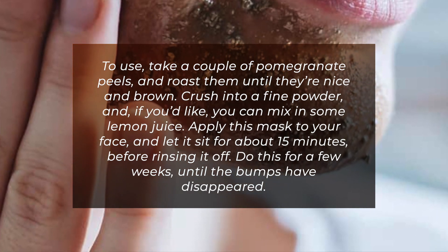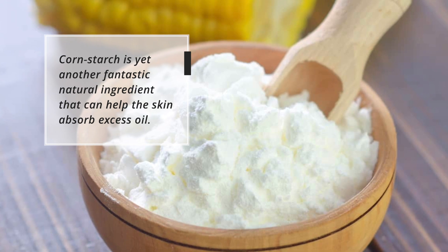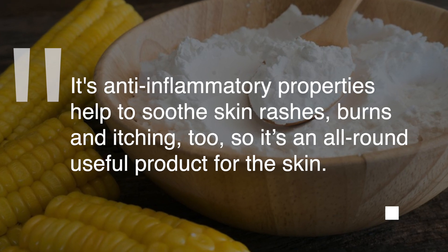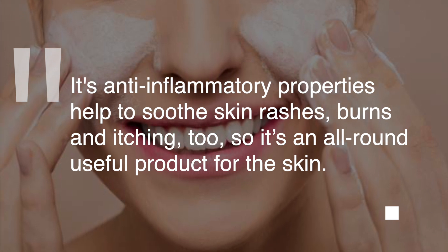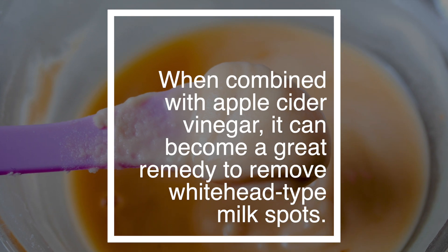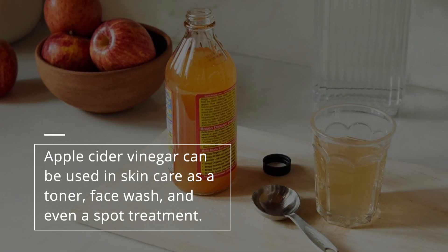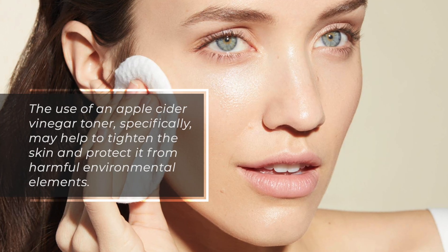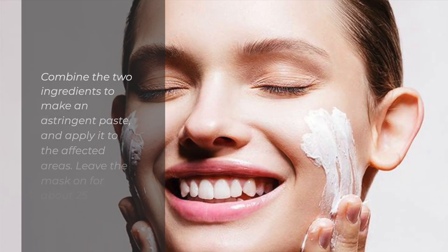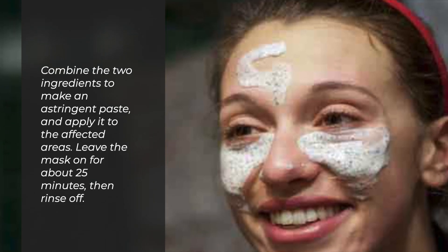8. Corn Starch and Apple Cider Vinegar. Do this for a few weeks until the bumps have disappeared. Corn starch is a fantastic natural ingredient that can help the skin absorb excess oil. Its anti-inflammatory properties help to soothe skin rashes, burns, and itching too, making it an all-around useful product for the skin. When combined with apple cider vinegar, it can become a great remedy to remove whitehead-type milk spots. Apple cider vinegar can be used in skincare as a toner, face wash, and even a spot treatment. The use of apple cider vinegar toner specifically can help to tighten the skin and protect it from harmful environmental elements. Combine the two ingredients to make an astringent paste, apply it to the affected area, leave the mask on for about 25 minutes, then rinse off.